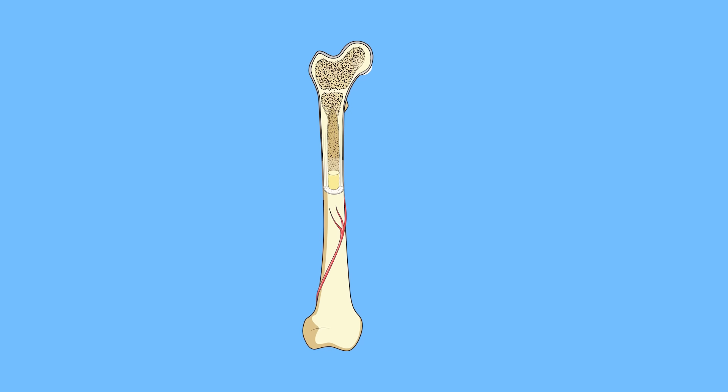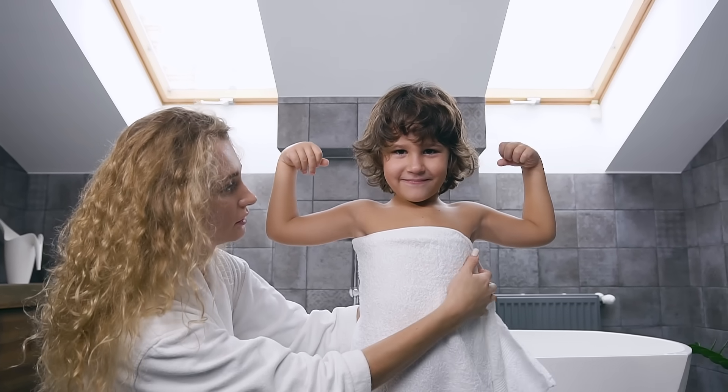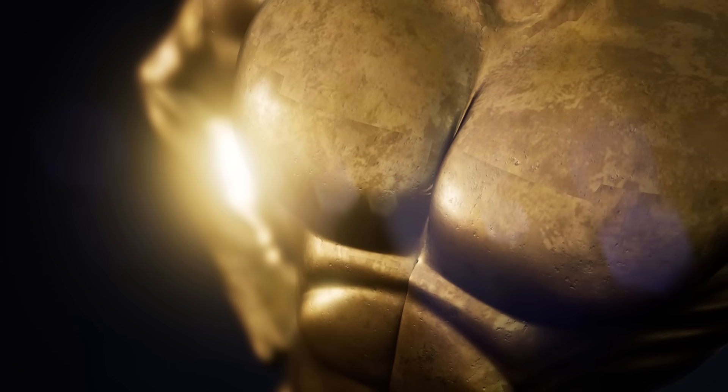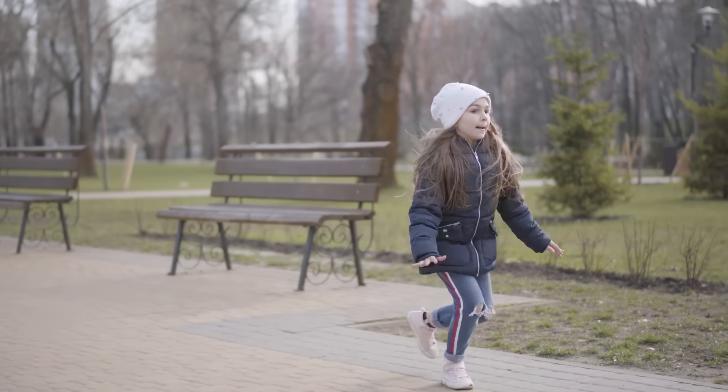Spongy bones make up about 20% of your skeleton. Spongy does not mean that these bones aren't strong. They are very strong and made to endure all the active things you do like running, jumping, and playing.